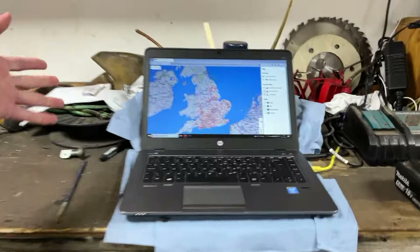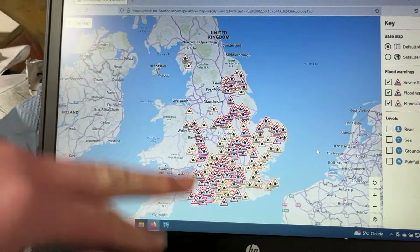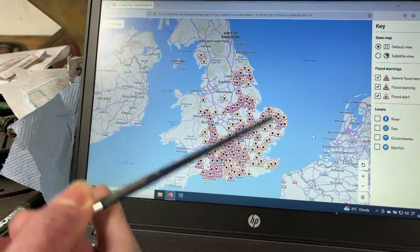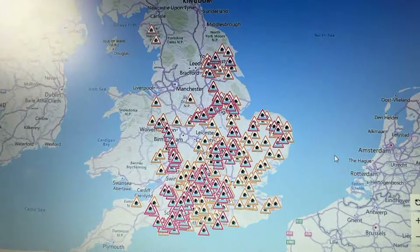If we head over to the computer quickly, here we have the government website for checking for flood warnings. As you can see there's absolutely tons in England at the moment, but in East Anglia where we live, which is kind of this part of the country, we do have quite a few of those too.